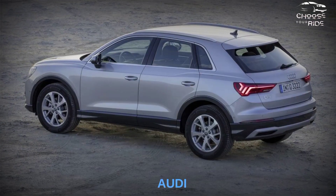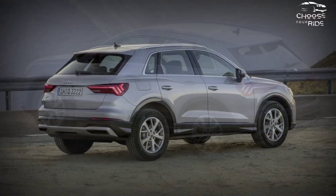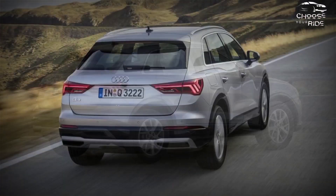The 2023 Audi Q3 looks like a scaled-down Q8, and what you see is a good indication of what you get. The smaller Q offers all the signature features of its bigger Audi siblings — it's stylish, modern, and efficient in a compact package.